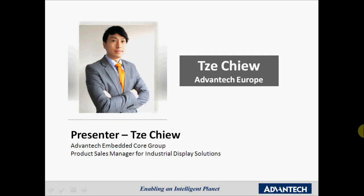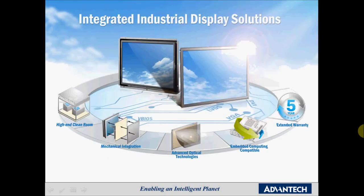Thanks for tuning in. My name is Jay Xu and I am Product Sales Manager of Advantec Europe for the Industrial Display Solutions, IDS for short. IDS is part of the Embedded Core Group. In this webinar, I would like to give an introduction to what Industrial Display Solutions have to offer to you.